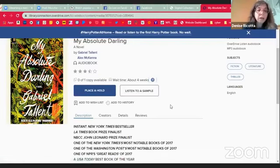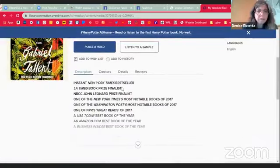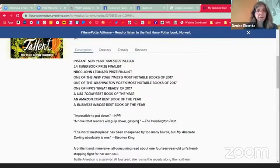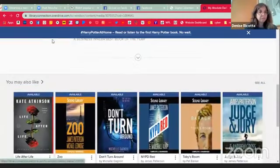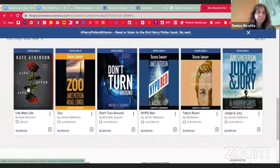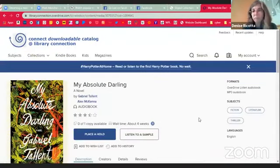You can use that wait time information to judge whether or not you want to place a hold. You can also listen to a sample, and of course you can get a lot more information about the book. It also gives you 'if you like this, you might also like these' — and a lot of times that section has stuff that's currently available. So while you're waiting for your hold, you can always scroll down and find something else. The gist of OverDrive — let's now talk about magazines, because we want to show you.